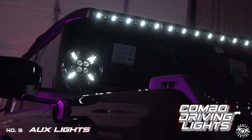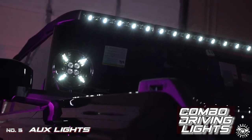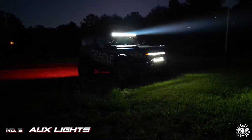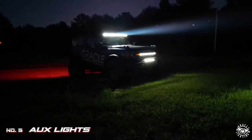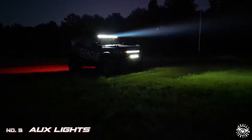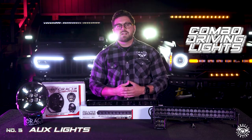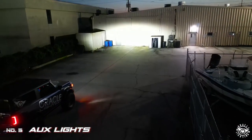Combination driving lights create a beam pattern projecting light further in the center while flooding the sides with light. They don't have the distance of a dedicated spot beam or the dispersion of a flood, but attempt to combine the best of both patterns into one. Most lights that don't mention a beam pattern are usually combination driving lights, as those are great general purpose options.